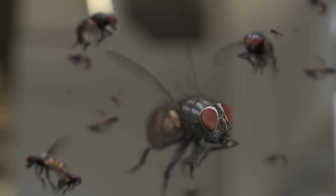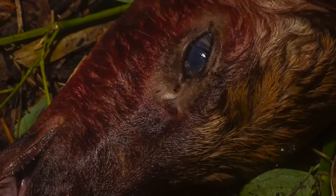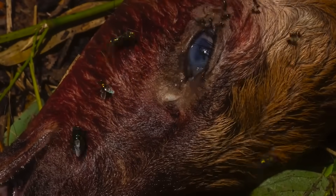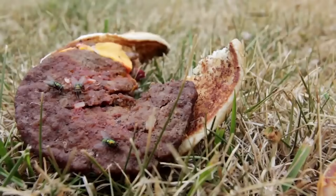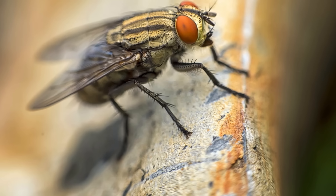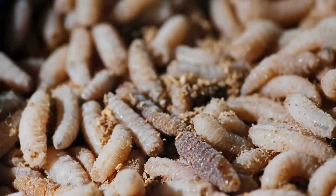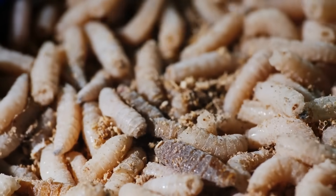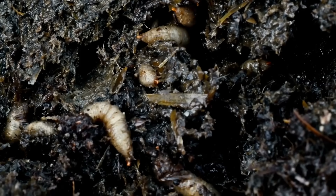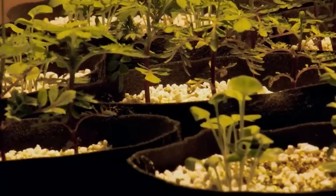Flies are nature's cleanup crew. They are key players in the decomposition process, breaking down organic matter like dead animals, plant material, and other debris. Certain fly species, such as blowflies and flesh flies, lay their eggs on decomposing matter. When the eggs hatch, they consume the decaying material, accelerating its decomposition and recycling nutrients back into the ecosystem.